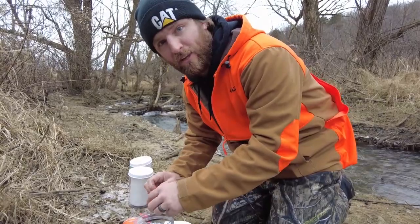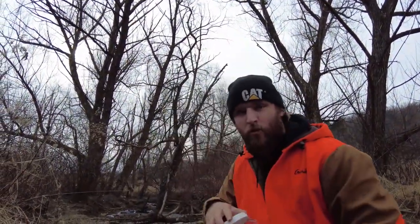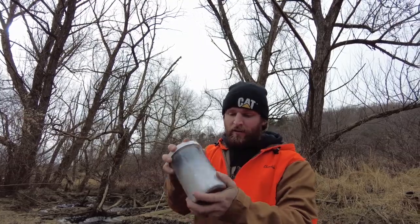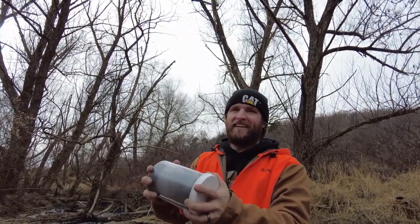Elliot came over and said, 'Steve, we have six pounds left.' And I said, well, we should probably use it up — so we're hitting it this time with six pounds. That should really open it up.